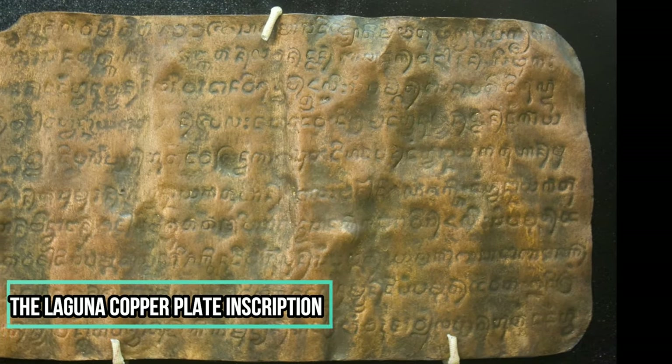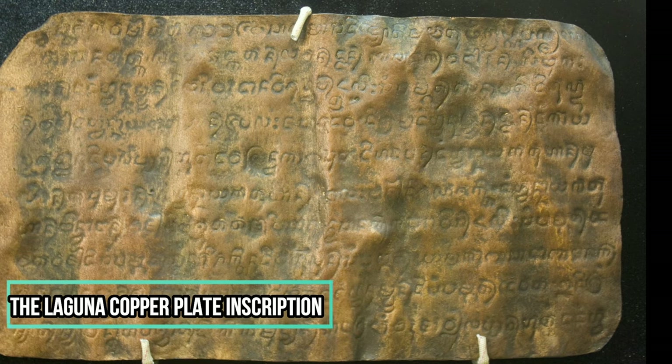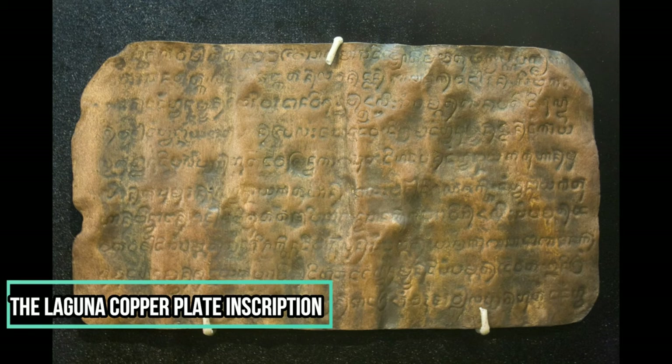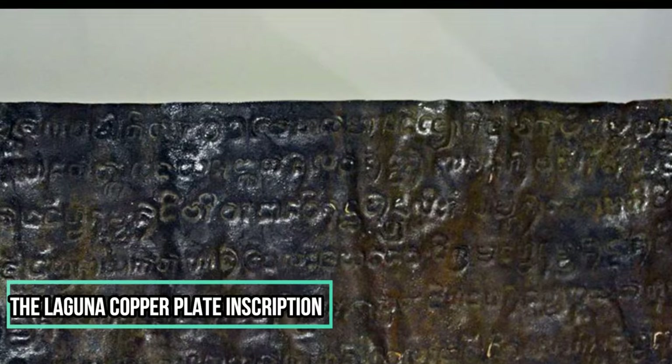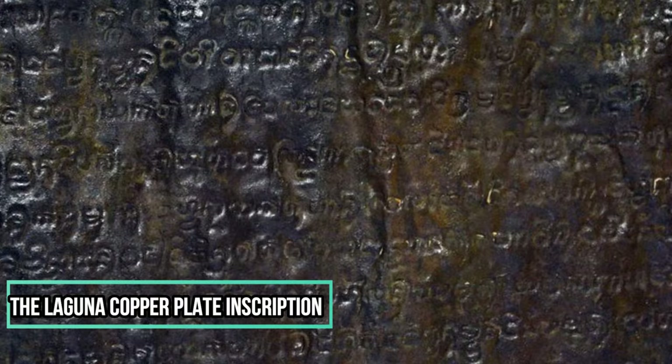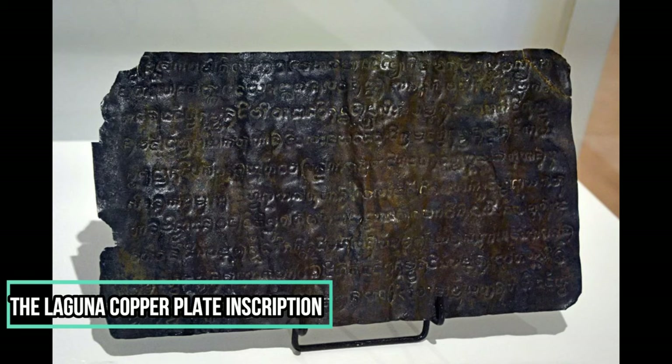In 1990, the National Museum purchased the LCI and sought help from Anton Postma, a Dutch national who was then the director of the Manyan Assistance and Research Center, to decipher the inscription. Postma, with the help of Dr. Johan de Casparis, later found out that the LCI was written in Kavi, an old Javanese writing system, and the language used was a combination of Old Tagalog, Old Javanese, Old Malay, and Sanskrit. Even more surprising is the fact that the Philippines' oldest document was neither a poem nor a song but a legal document called suttapatra, which in today's context is a receipt for payment of debt.